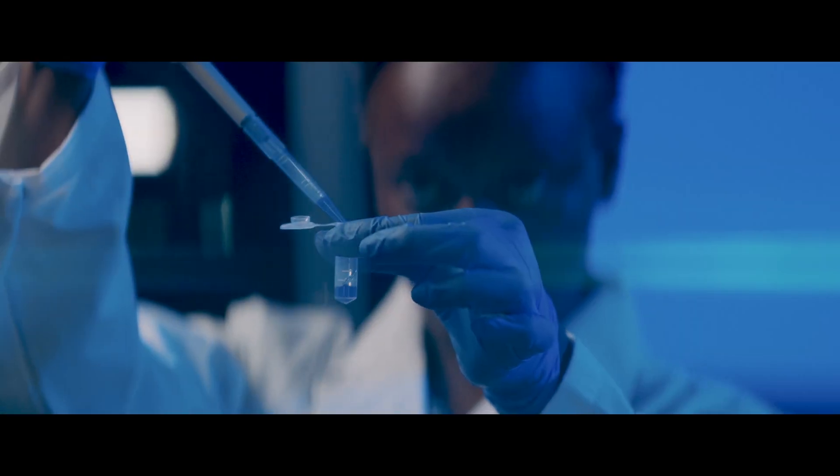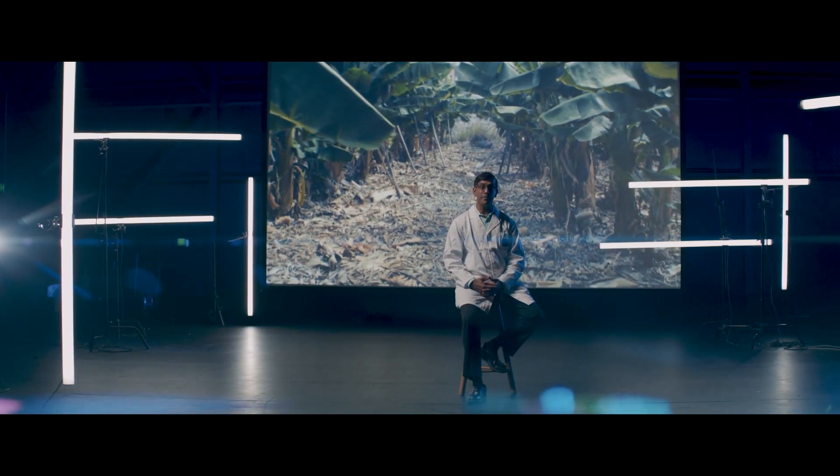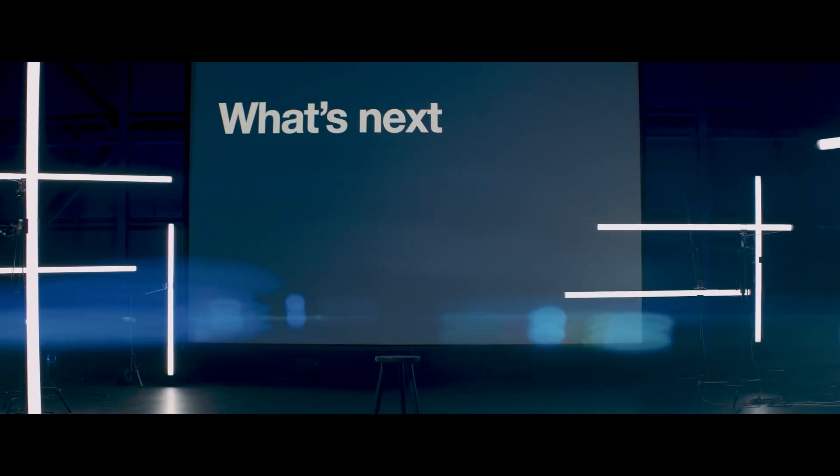My colleague Professor James Dale has already done this with bananas for Africa. His team has increased the pro-vitamin A levels to reduce the incidence of blindness and brain impairment resulting from malnourishment.